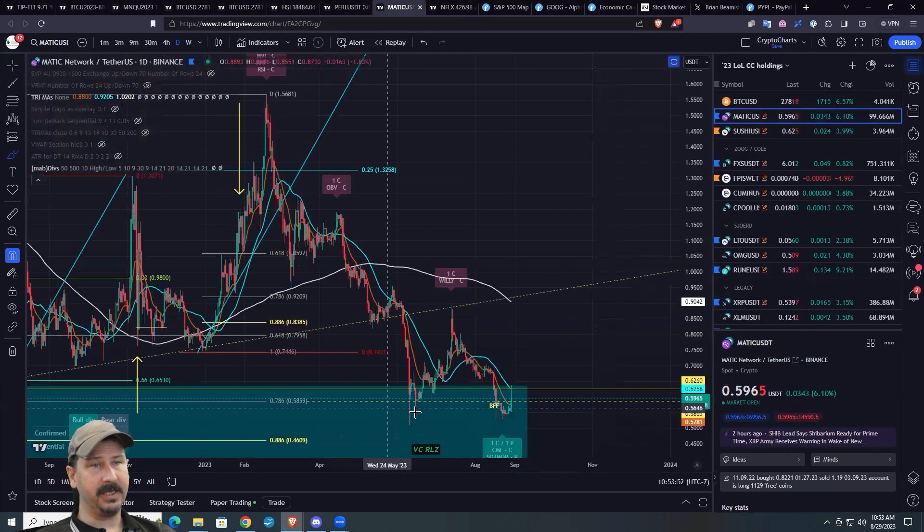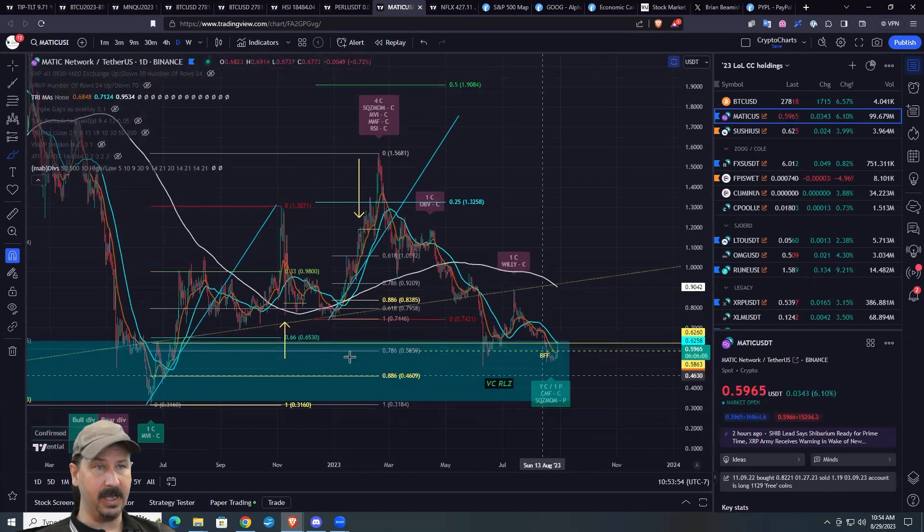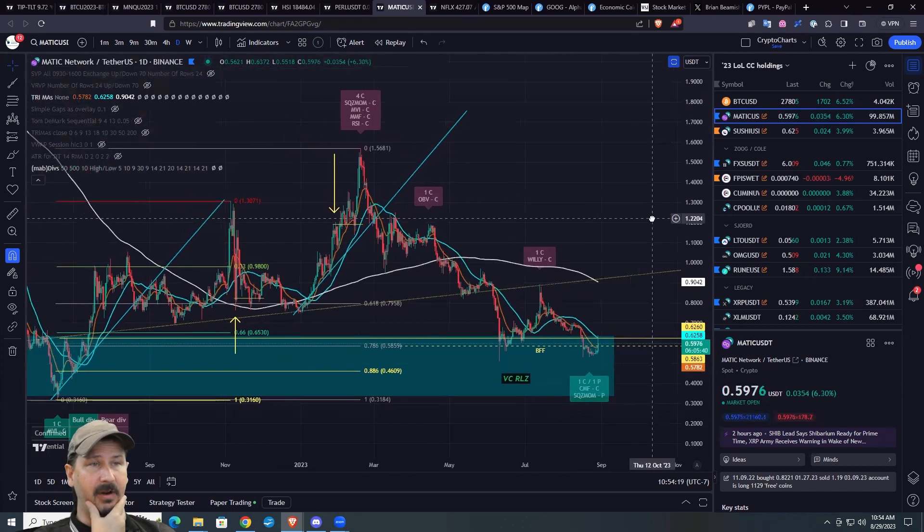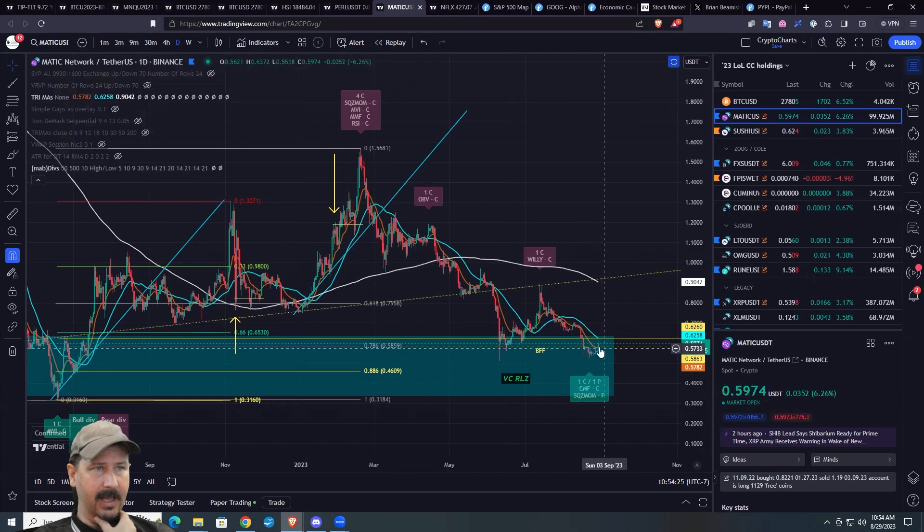Matic — same sort of thing. We're right back down against support. I really like the level here. So if you are hunting for names, obviously this bot is clearly off the table. 78.6 — if there was a story for the day to pay attention to, I like that level right in there. Let's see what the indicators look like.